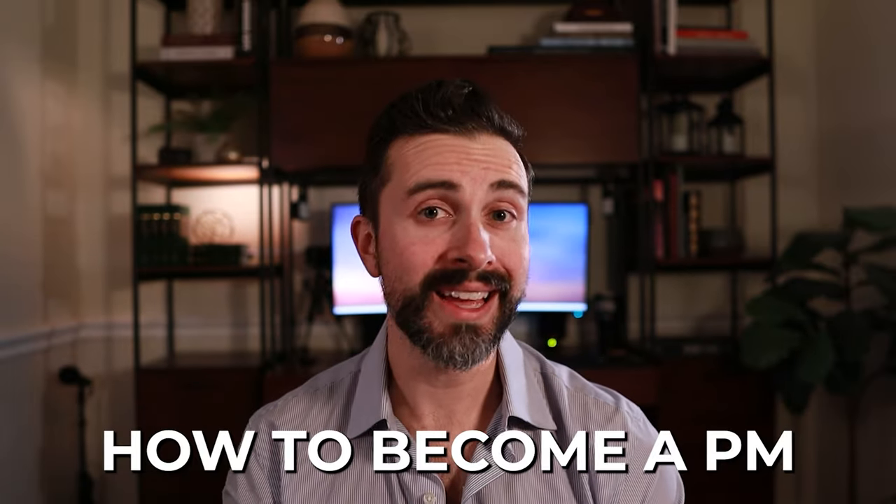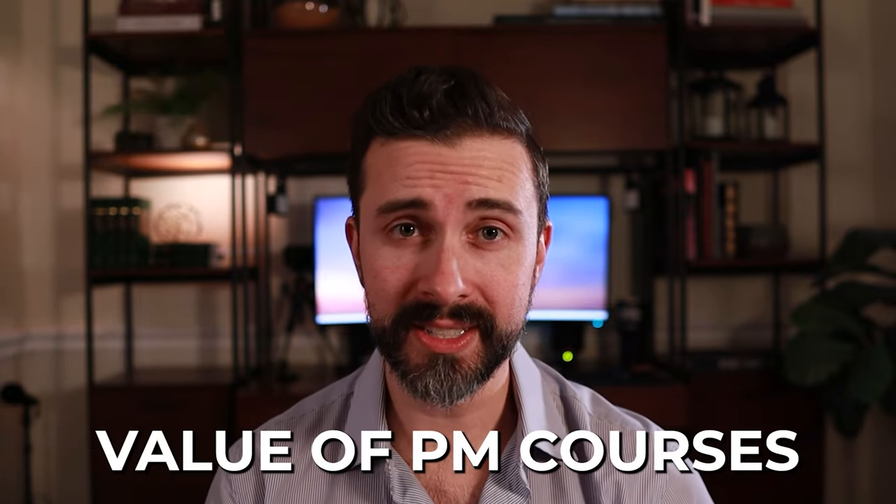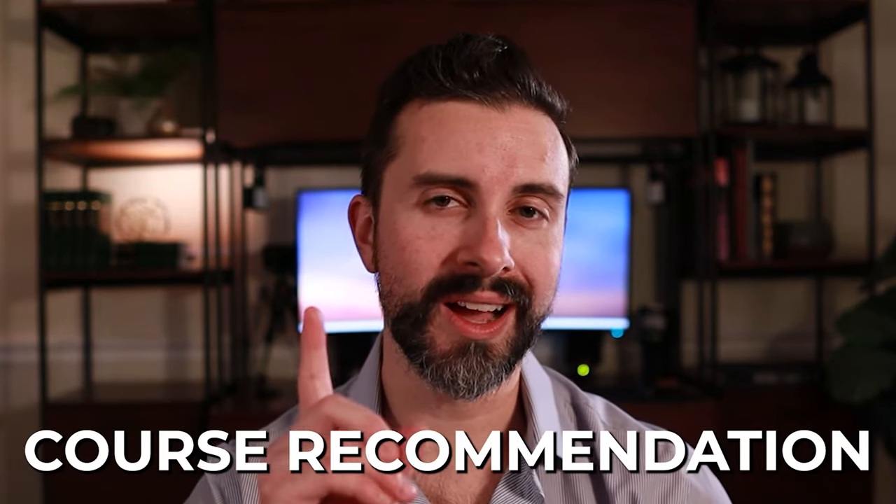We're going to cover three topics: how to actually land a PM role, what makes a PM course worth it, and the one course I recommend. So let's take it from the top.